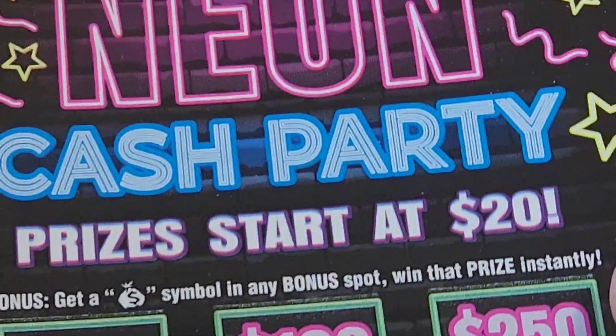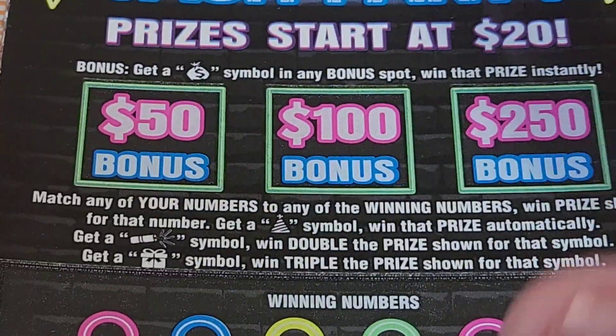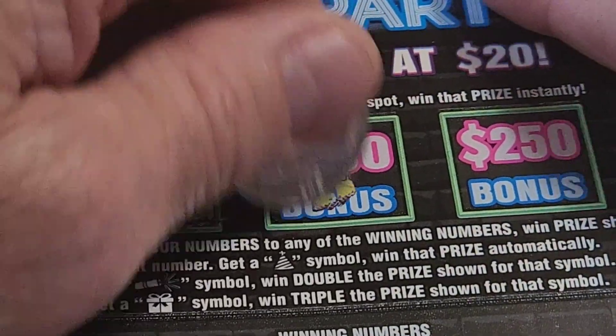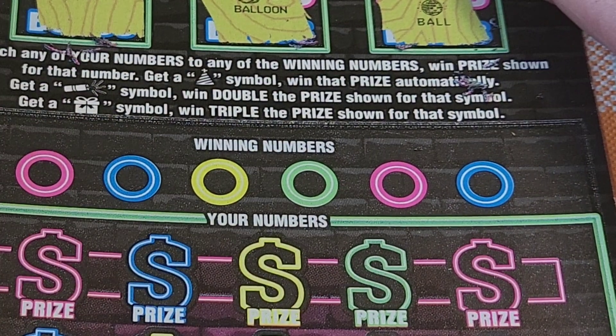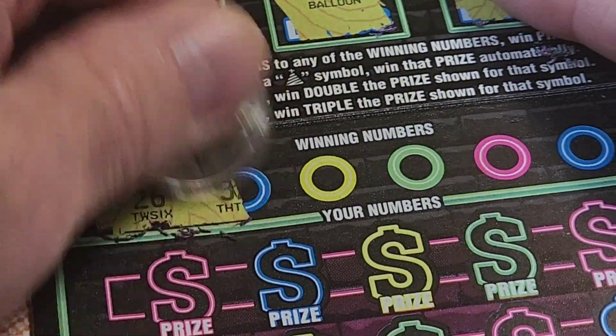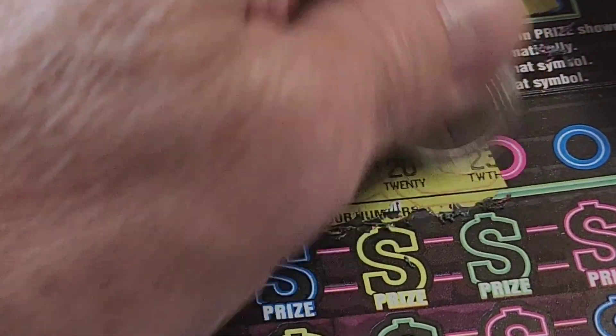The last ones we've got are the neon party tickets. We do have bonuses — get a money bag symbol in any bonus spot and win that prize automatically. Noisemaker, balloon, money bag — nope, bonus disco ball. Match any of your number with the winning numbers and you win. If you get a tree you win automatically, a firecracker you get double, and a gift you win triple. Winning numbers: 26, 32, 25, 20, 23, and 03. A lot of twenties.